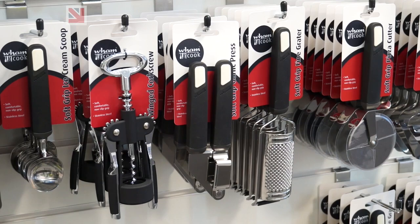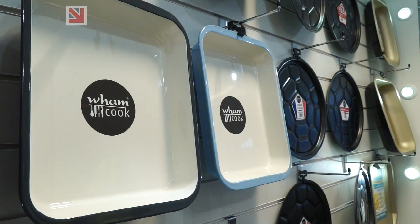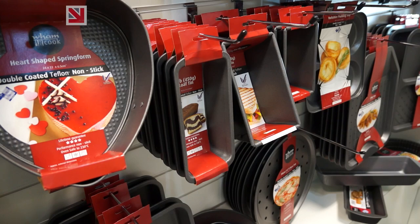WAM are the market leaders and the brand leaders in the UK on plastic and plastic products. We manufacture storage, we manufacture around the sink items, we manufacture gardening products, and now under WAMCOOC we manufacture bakeware.